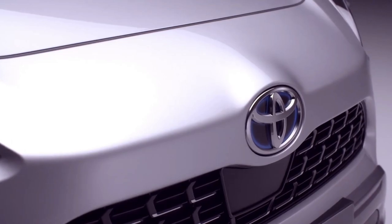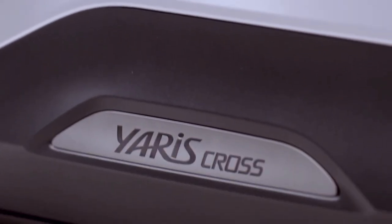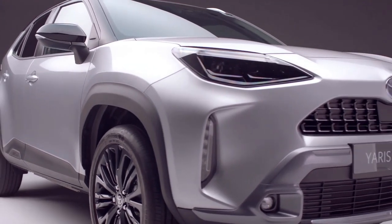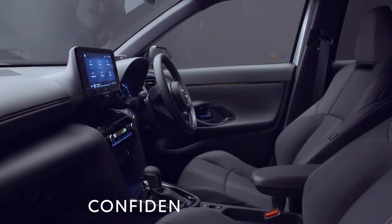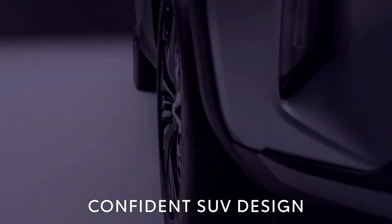The Toyota Yaris Cross is a handsome compact SUV with an extremely economical hybrid powertrain. It's well-built and suitably spacious, but it does feel firm over lumps and bumps.